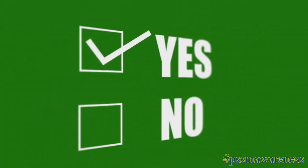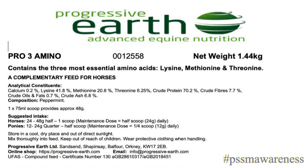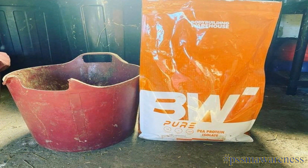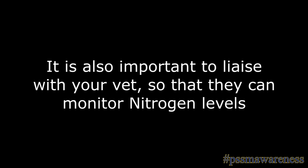Can the state of negative nitrogen balance be reversed? Yes, the state of negative nitrogen balance can be reversed through feeding the three essential amino acids. These are lysine, threonine, and methionine, which are limited in a horse's diet, and/or a protein source. It is also important to liaise with your vet so that they can monitor nitrogen levels.